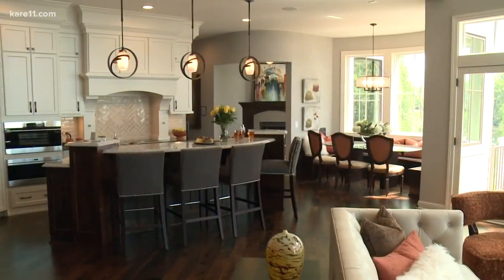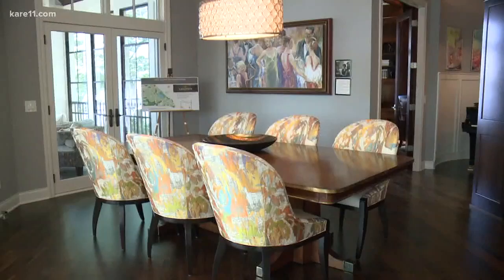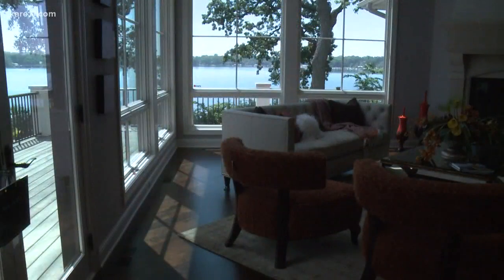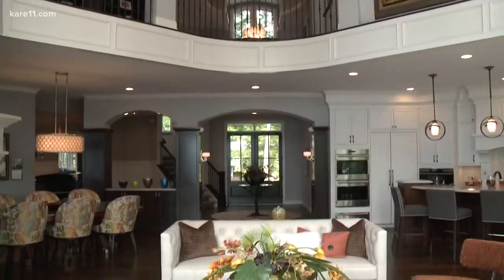Looking for something fun to do? The welcome mat is out for the Artisan Home Tour, which kicks off this weekend. The tour gives visitors the chance to check out 22 brand new multi-million dollar homes constructed by the finest builders in Minnesota. Laura Burt is style editor for Artisan Home Tour, and she's here to give us a preview of what's in store.